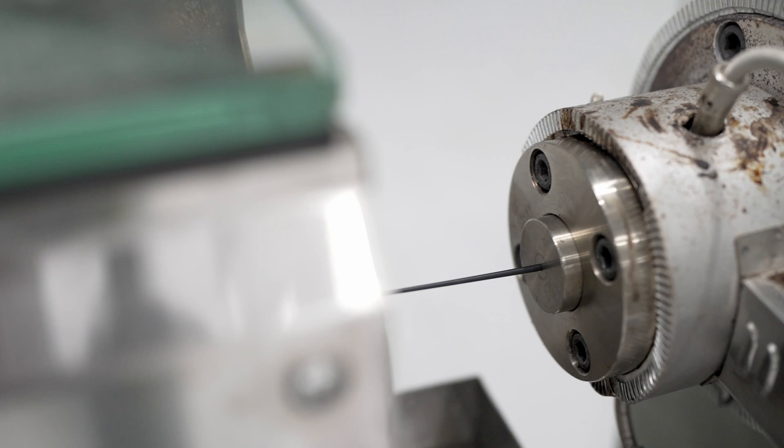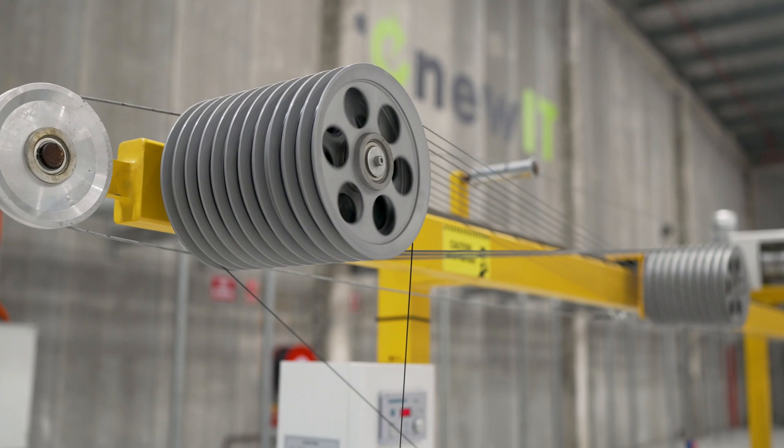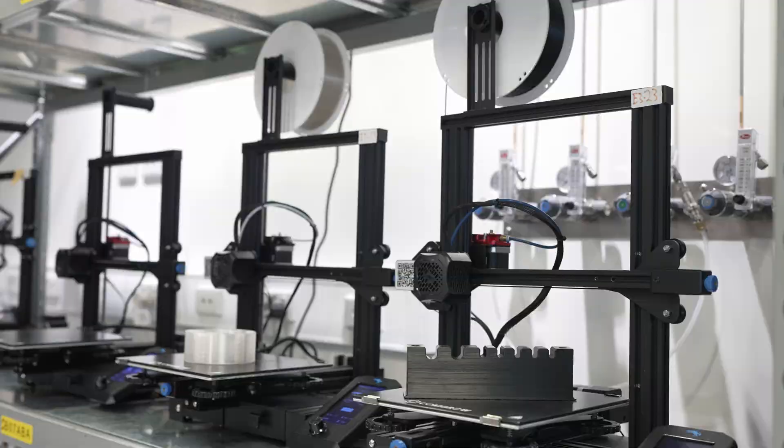That plastic gets thermally transformed through controlled heat and cooling, and it's finally spooled and can get fed into a 3D printer at the end of the process to be 3D printed into anything that you'd imagine.